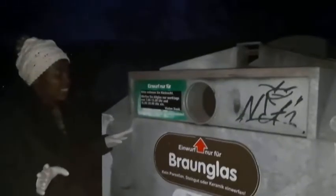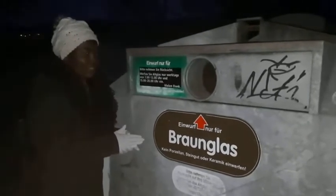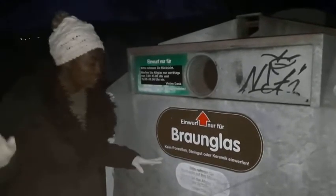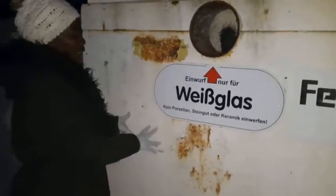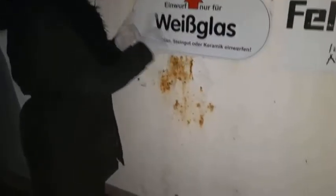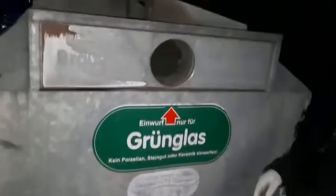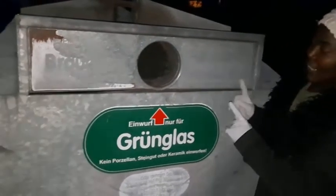This container is only for brown glass — things like wine bottles — and nothing else. No ceramic, no broken plates, no broken mugs. The container painted white is only for white glass — white glass from wine bottles or olive oil bottles, for example. No ceramic, just white glass goes into the white container.